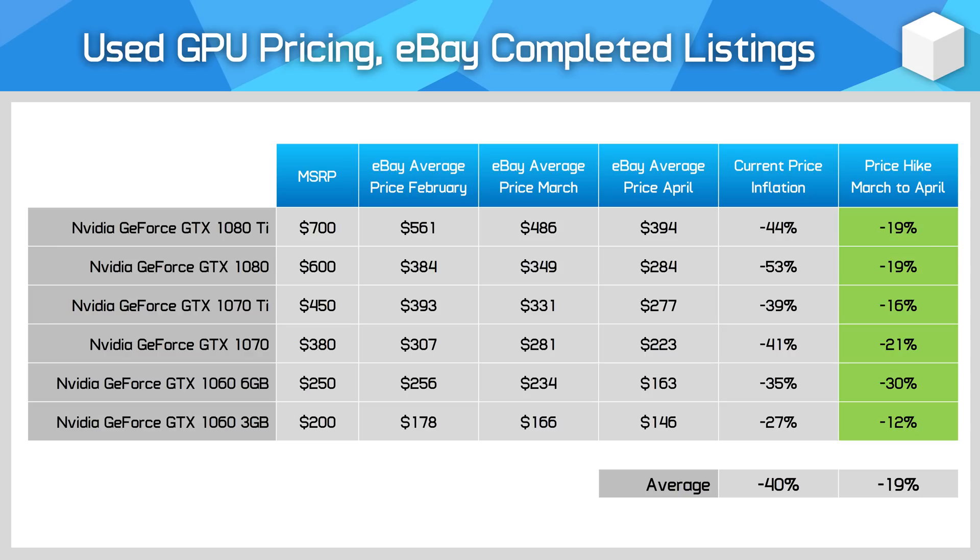Owners of NVIDIA Pascal era GPUs are dumping them on eBay at the moment. This series saw the highest month-on-month price drops — 19% on average — which is very substantial. It's good to see that all Pascal cards are now well below MSRP, which makes sense given their age. I really don't think it's worth investing in a 10 series card at the moment, aside from use as a cheap stopgap.